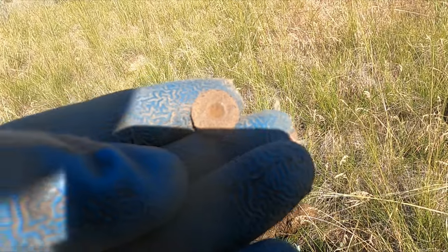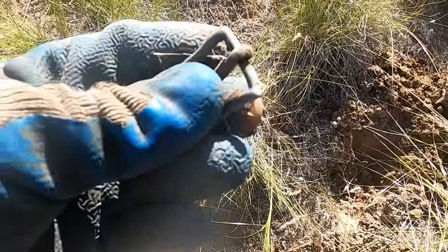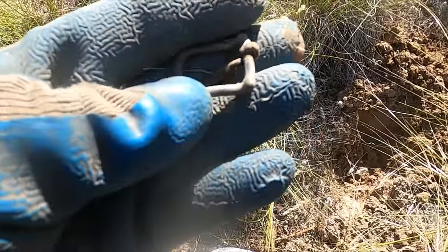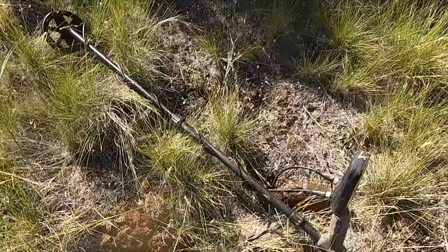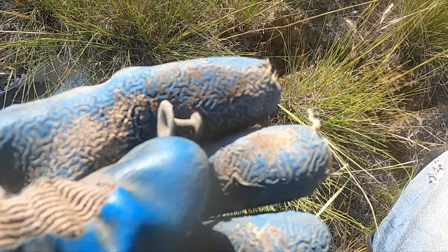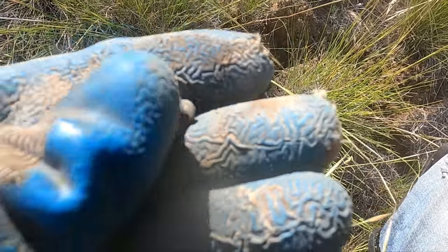Well, that took a while — finally got a button. I got a brass buckle. Boy, that's right near the mouth of the cellar hole right behind me. Look at that weird little thing — what do you guys think that one is?